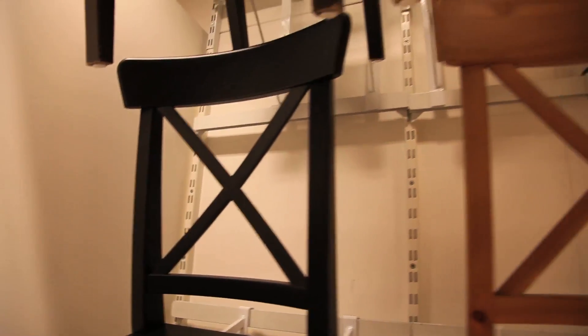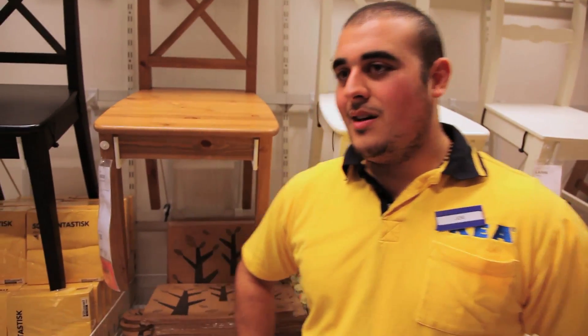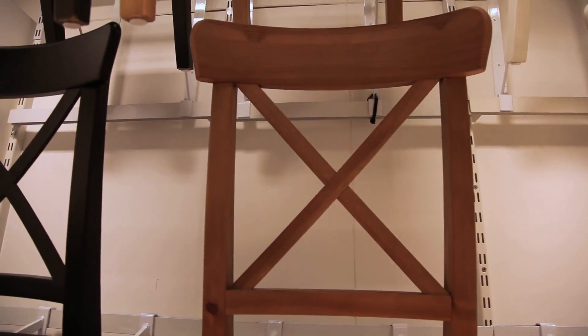This is the Ingol Fringe that we are currently selling in the brown, black, the antique stain, and the white. It tends to be the elderly who like the cross back. Reminds them of the countryside, and the antique is a very popular colour.